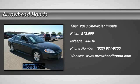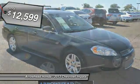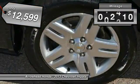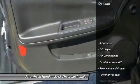The 2013 Impala. The Impala has been one of America's favorites for over 50 years. Enough said. And is priced below $15,000. This vehicle has less than 45,000 miles.